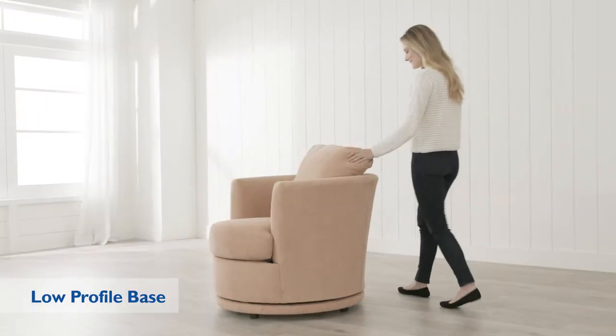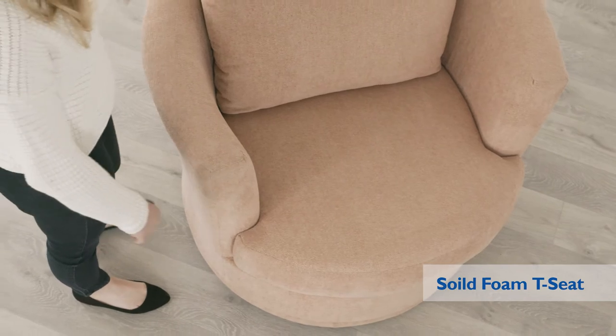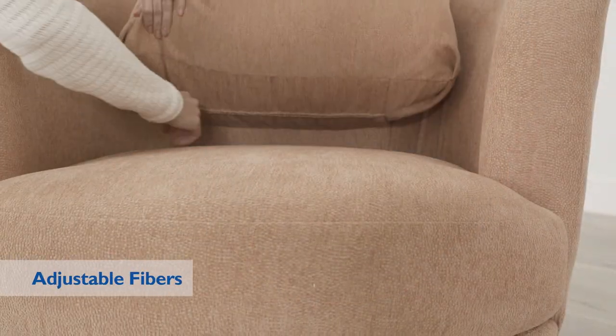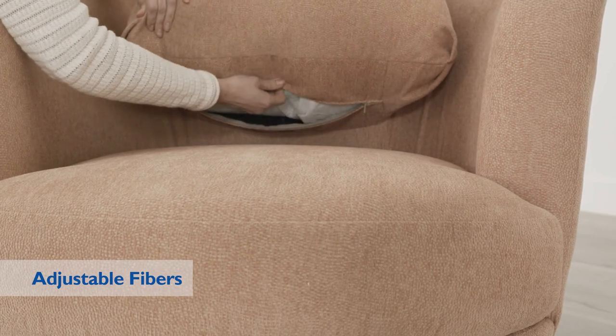The low-profile base discreetly hides the graceful 360 swivel action, designed with a reversible solid foam T-seat for long-lasting comfort and support. Plus, with zipper access in the lower back, you can adjust the amount of pillow fibers to perfect your comfort set.